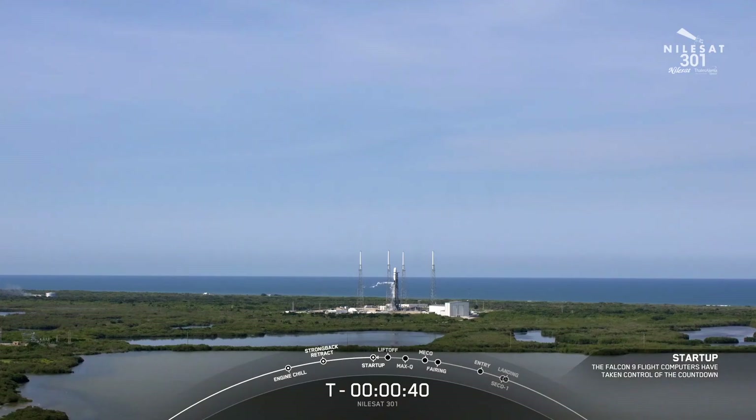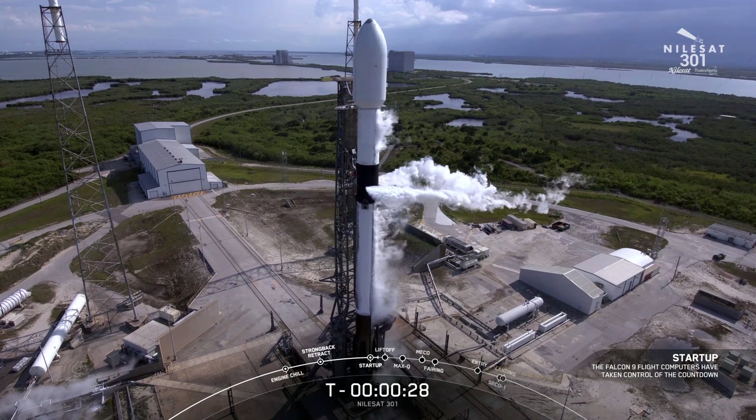Falcon 9, NileSat 301 — the launch director is a go for launch. We are working no issues at this time on the vehicle or payload. Let's listen in for the liftoff of NileSat 301.